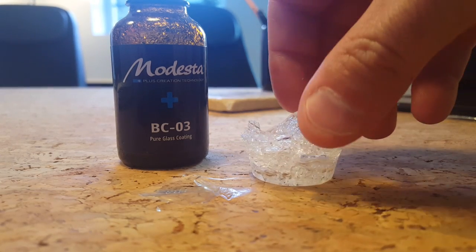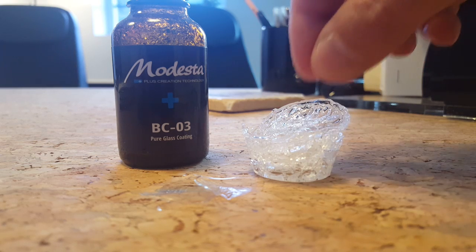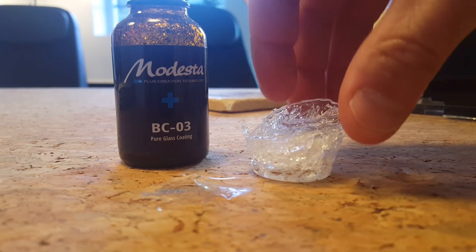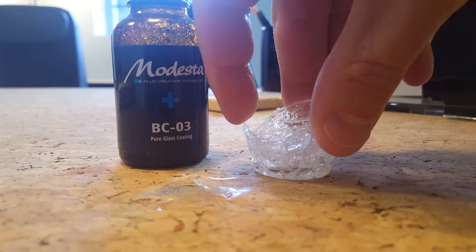So what happens when it's too stiff, too thick? Let's say you had 10 layers of coating for maximum protection. Well, what can eventually happen is — you see — it's not bending at all.